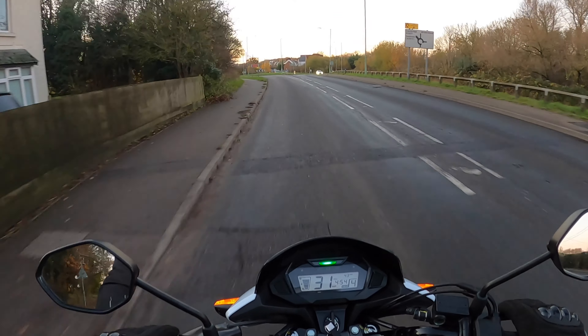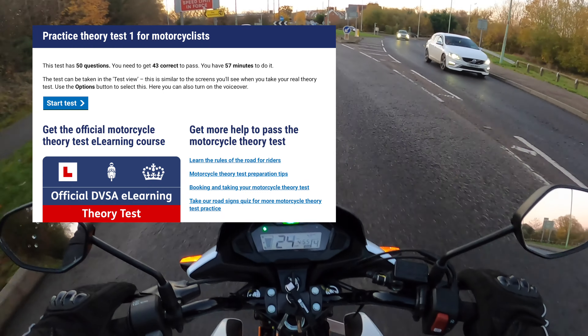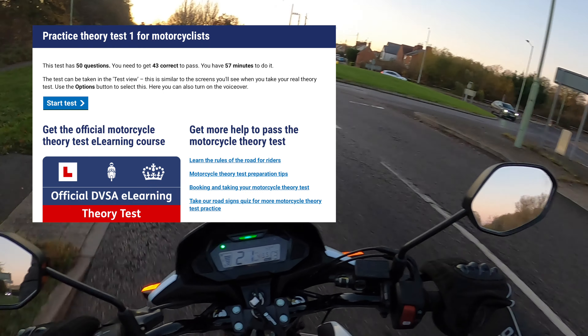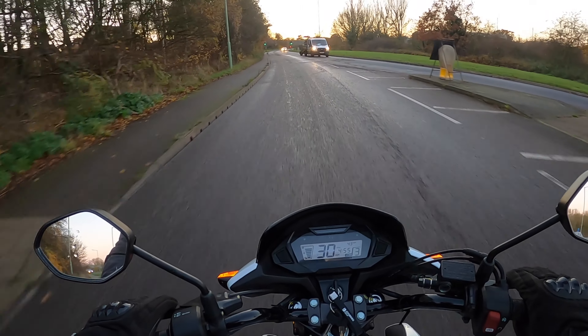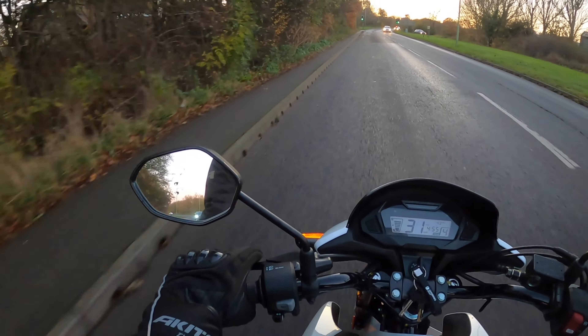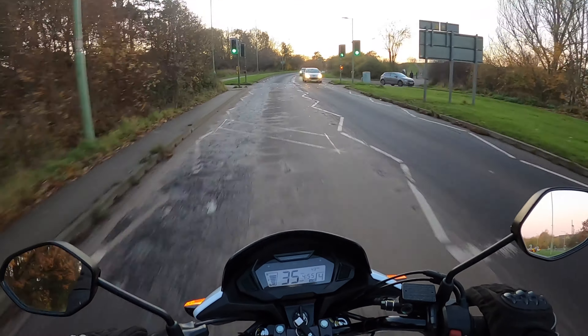It brings up a practice theory test for motorcyclists. It has 50 questions, you need to get 43 correct to pass, and you'll have 57 minutes to do it. It is plenty of time, so don't stress yourself over the time limit — 57 minutes is a lot.